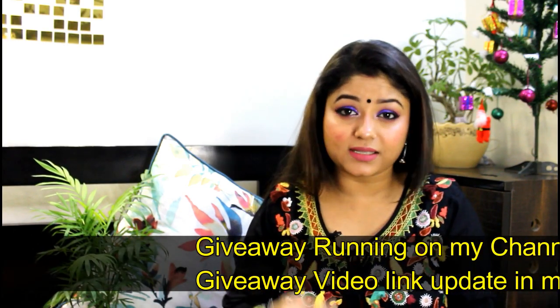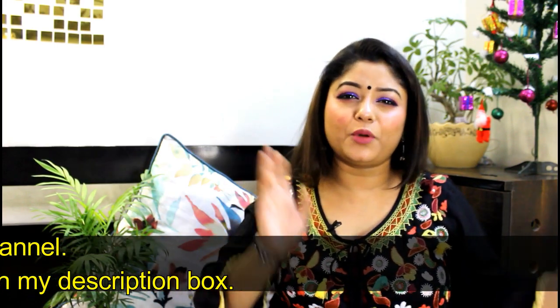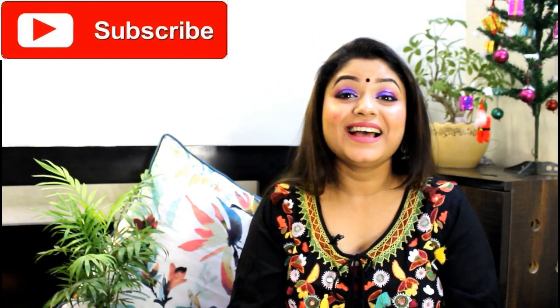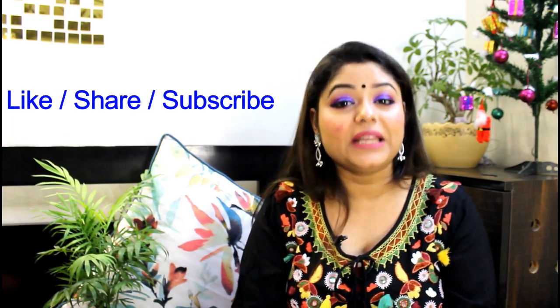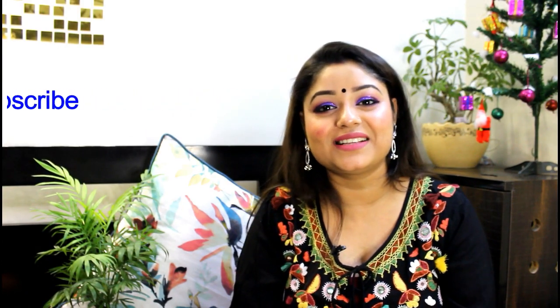I want you to consider this suggestion. Please hit the subscribe button and don't forget the bell button — click all options so that for the next video you will get the notifications first. Please subscribe because I am seeing many of my unsubscribed viewers who enjoy my videos but don't subscribe. Please subscribe to my channel. Stay connected and we will see our next video. Thank you so much for watching. Bye!